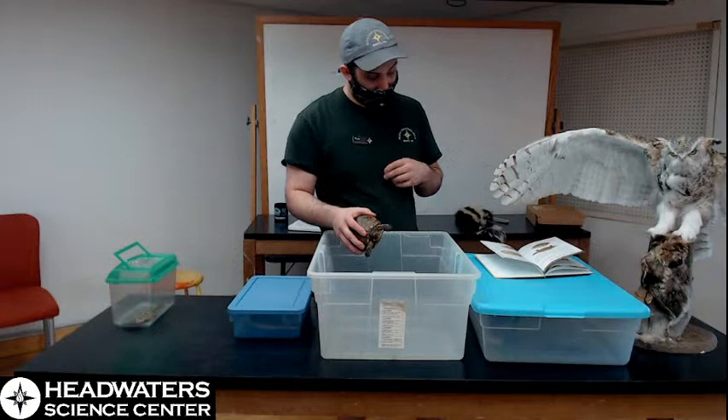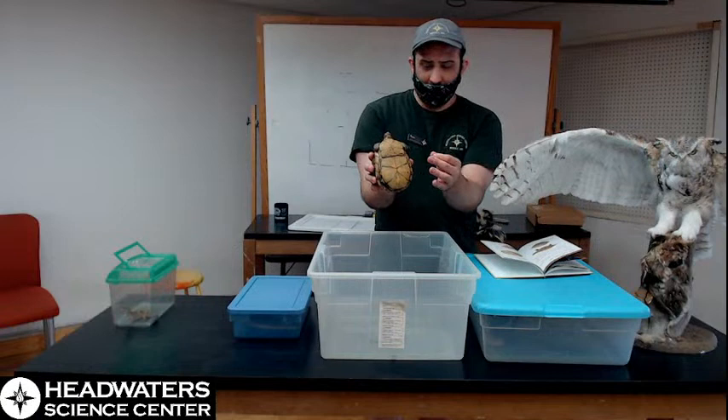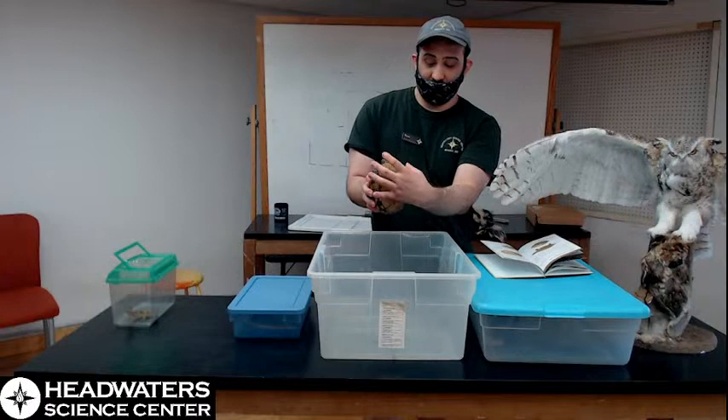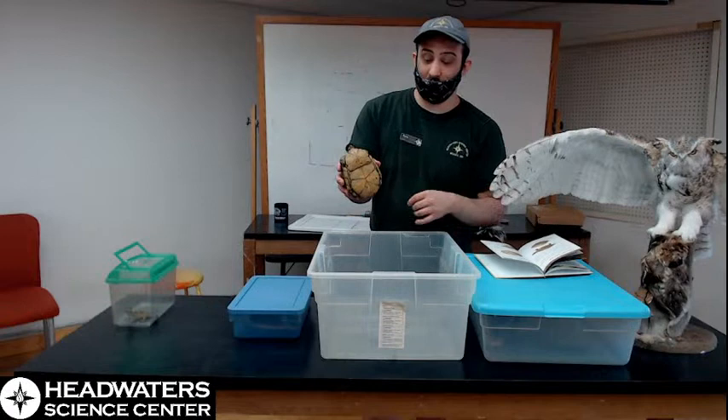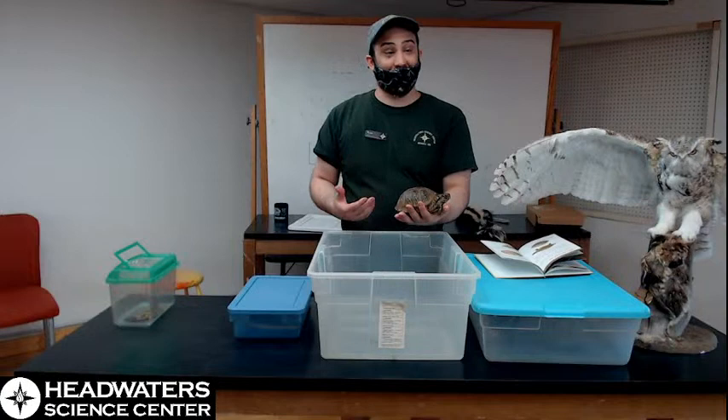When they say the bottom part of the shell can fold up, that might be a little confusing. But if you look at the bottom parts of our box turtle here, you'll see there's a line that goes across it. That line is almost like a hinge. When she really wants to hide inside her shell, she can suck her arms and head in and then actually close the front part like a door, and then close the back part as well. Most turtles can't do that — that's a box turtle exclusive thing. I frequently make the argument that box turtles are the best at hiding in their shell of any type of turtle.